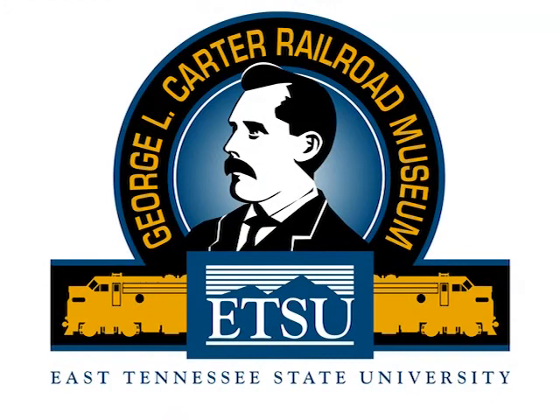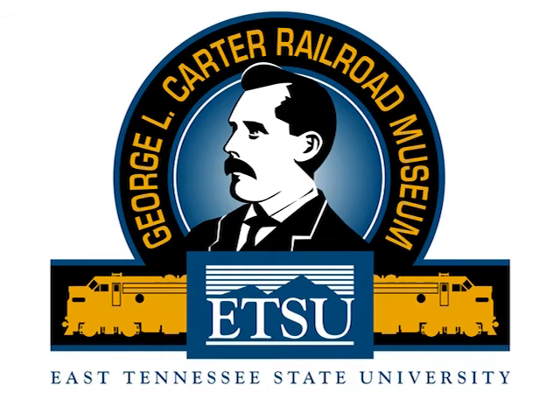This is our logo — it's going to be trademarked and incorporates a lot of the history of this area. It's a depiction of George L. Carter, and includes two diesel locomotives headed in opposite directions, which was part of the logo Carter used for the Clinchfield Railroad. It's anchored by ETSU's own logo, and the script across the top uses the font the Southern Railway used. An ETSU alum — a 1982 graduate in graphic arts, now a graphic artist in Knoxville and also a model railroader — created it. His name is Phillip Brooks.